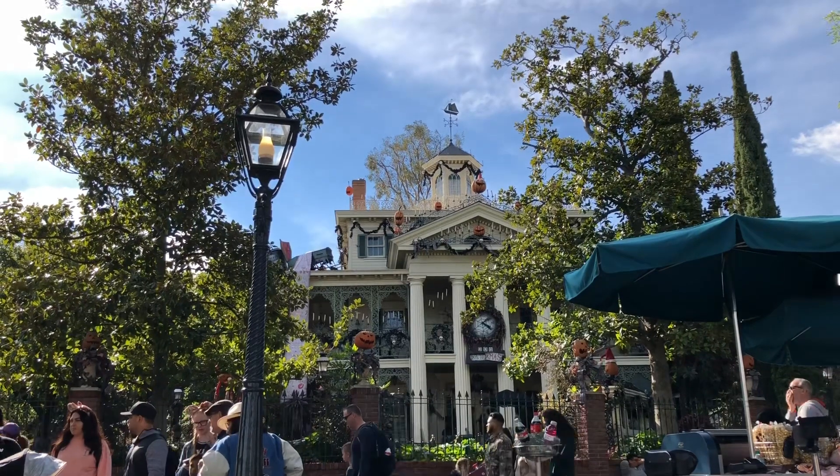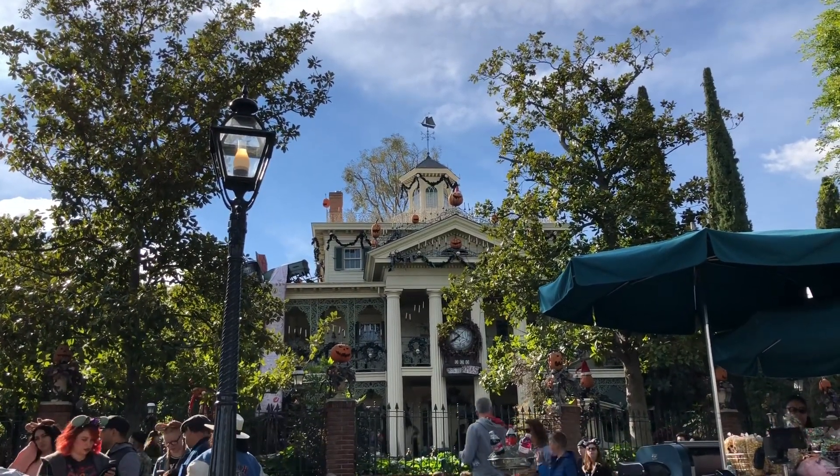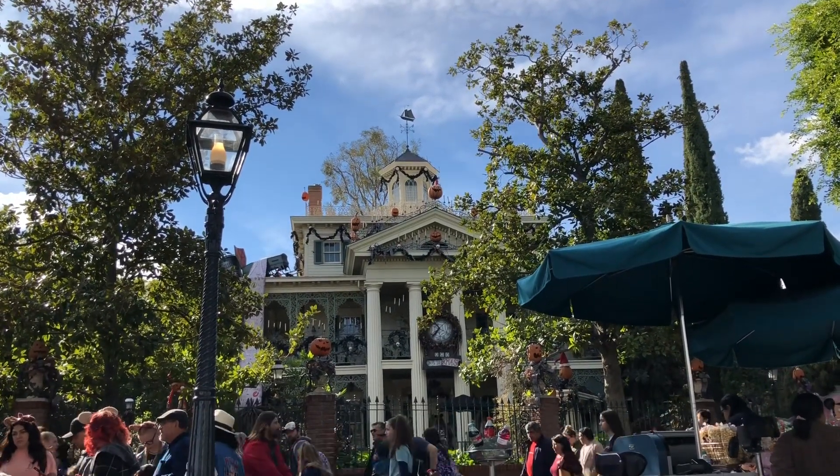Haunted Mansion Holiday is still all decked out until January 21st, and then it will go under refurbishment to go back to the original Haunted Mansion for 2020.